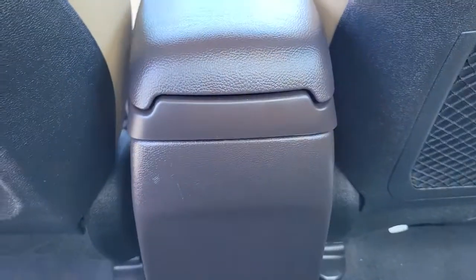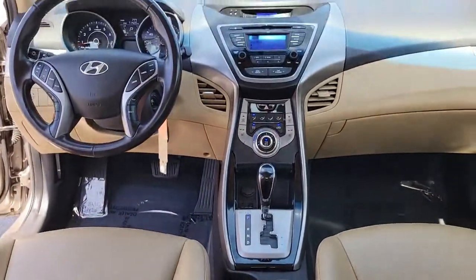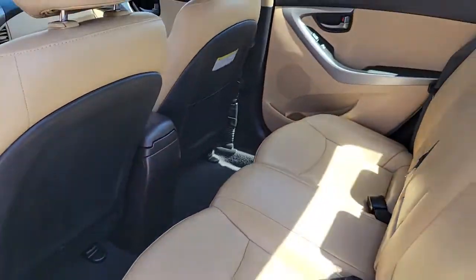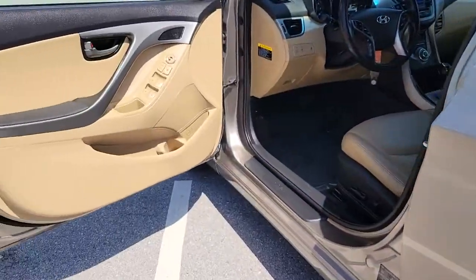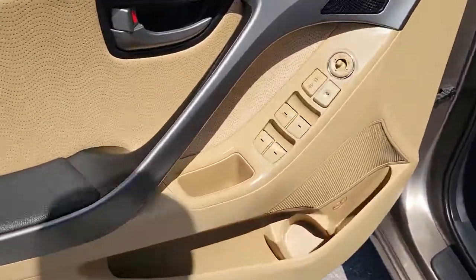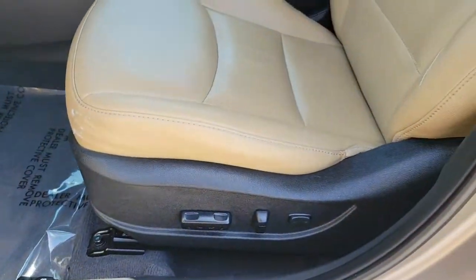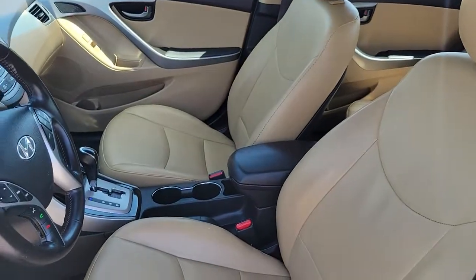These are just some of the great options this vehicle comes with: keyless entry, sunroof, fog lamps, steering wheel audio controls, electronic stability control, intermittent wipers, tire pressure monitoring system, daytime running lights, and trip computer.